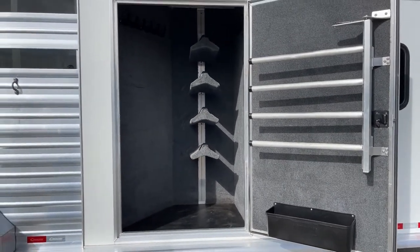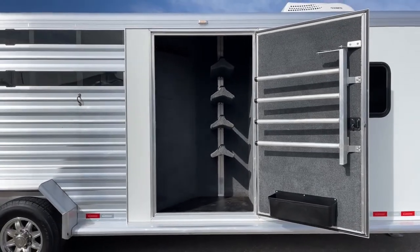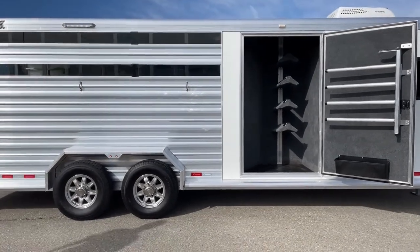The bonus is, obviously, you can lock it so it's all sealed up. And now you don't have to smell those saddles, pads, or anything like that in the front dressing room that we'll show you in a few minutes.